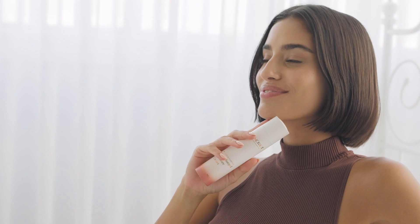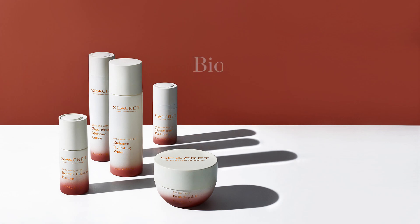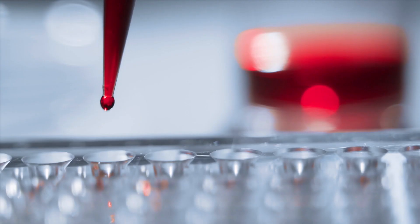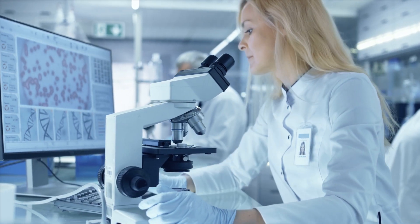Fortunately, there's a new antioxidant solution to help you with your skin concerns: Secret BioShield Complex. It acts as a beauty shield offering protection against damages caused by the aggressors of modern life. It's a results-driven skin care line with clean and safe formulas.